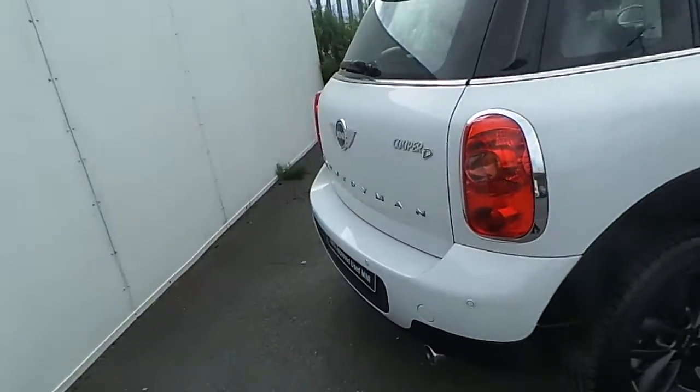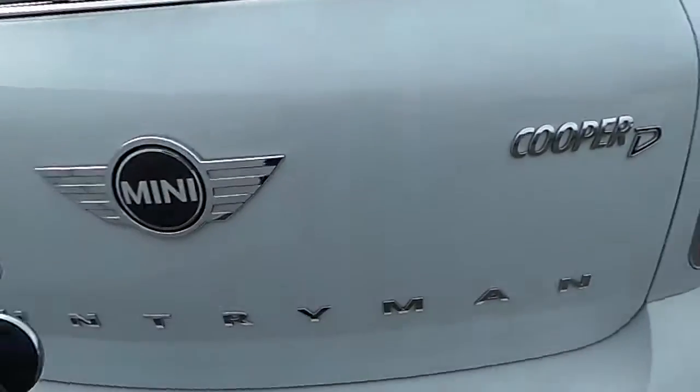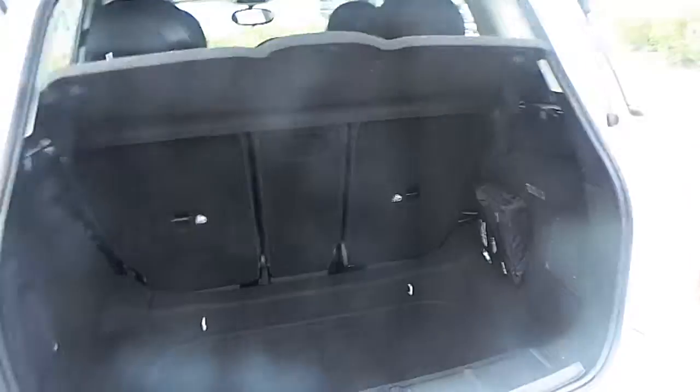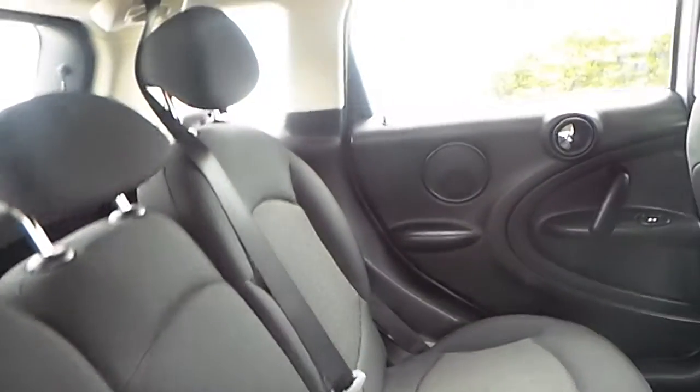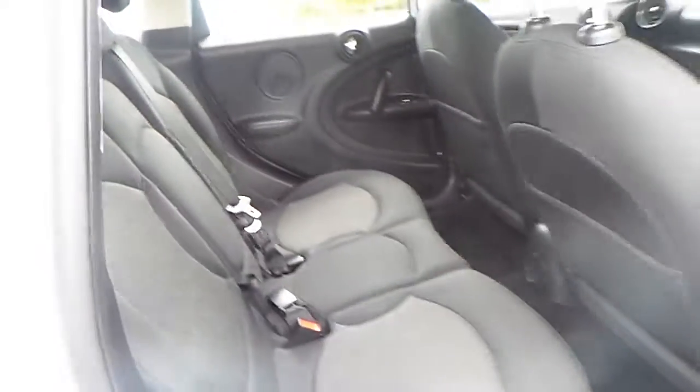As we go to the boot of the car, you'll be able to see that it holds a very generous space. In the back seat of the car, you'll also be able to see the space for passengers travelling in the back.